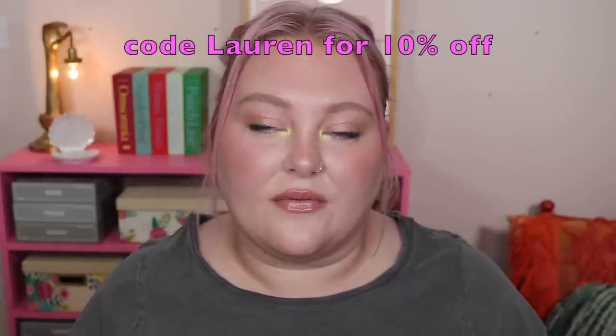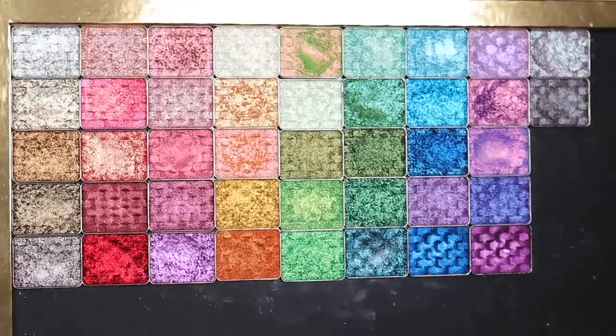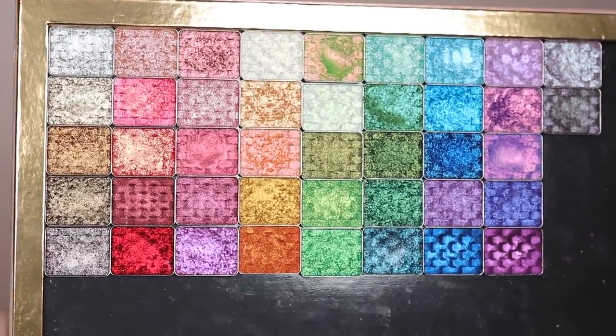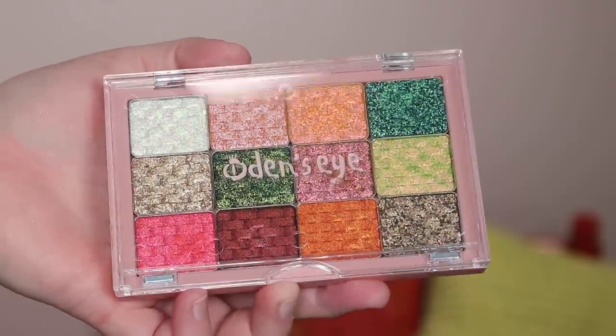I hope this video is super helpful. I do have a code with Odin's Eye that will save you 10% off if you're going to purchase these. These are launching January 5th — there are 12 multi-chromes and 30 shimmer shadows. The single shimmer shadows retail for $6.90 a piece, which I thought was a really great price.